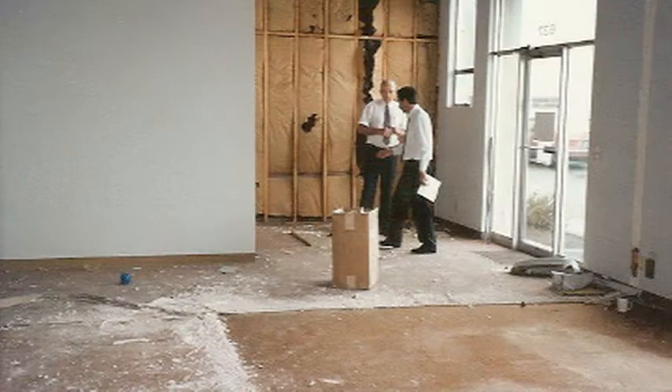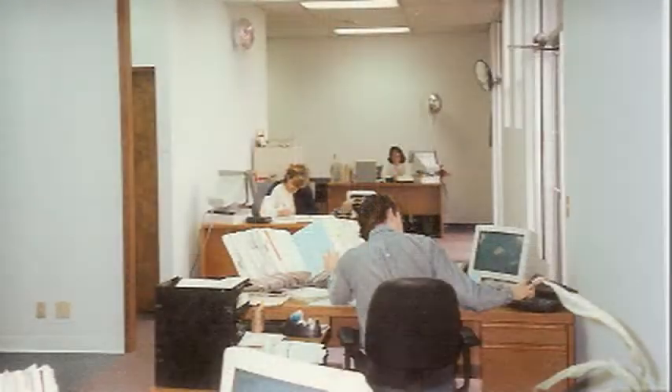As we expanded the office, you can see where we had just come into the other half of the building — it was still closed off — and then when we added desks into the first strip area, the part of the office that I'm in now originally was used as our conference room, and then we used it also as a showroom in the back.